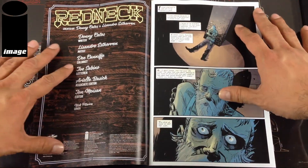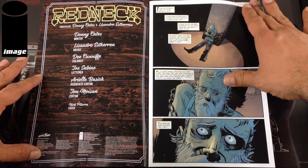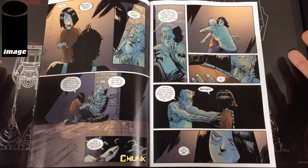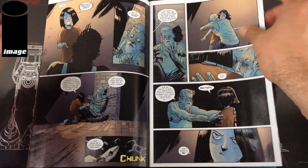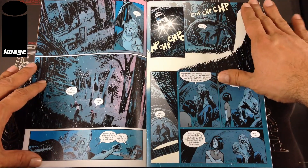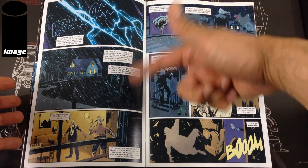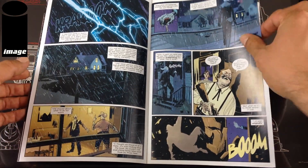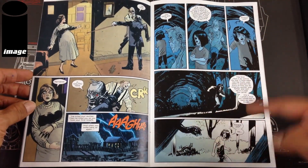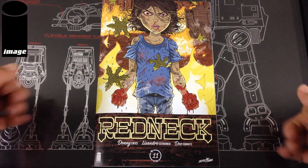Next up from Image, Redneck — a title I'd recommend. I love vampires, werewolves, the entire monster genre when it's done correctly. This is written by Donny Cates, who is completely on fire right now — one of my most favorite writers. He's from Texas and I'm from Texas, and this is really based in a rural Texas-type town. You get more backstory of what the little girl's name was and how she came to be — it's a pretty morbid story. If you like vampires, definitely give Redneck a shot.